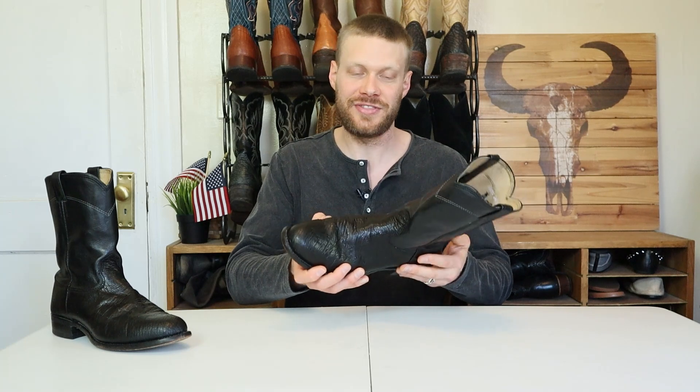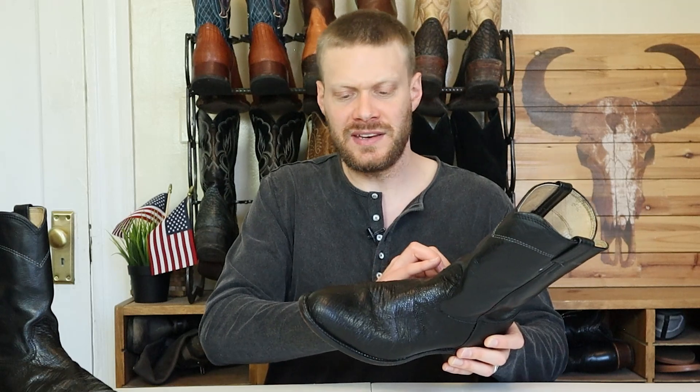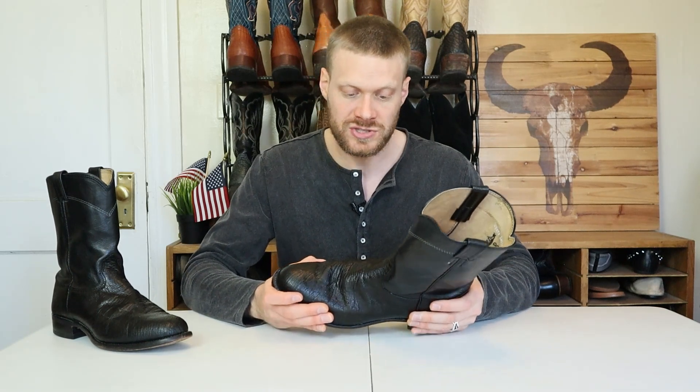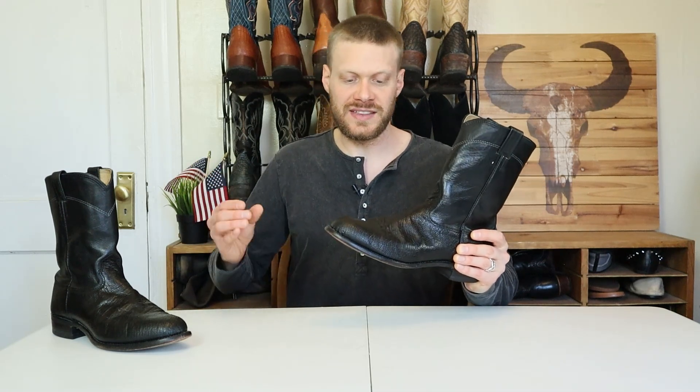I really like these Larry Mahan smooth ostrich ropers, especially for the price I got them for at $30. The only thing I don't like about this model is the non-removable cloth insole — I'll probably put in a small insole on top of that because it's going to wear down really fast. Because this is a wider width, I have the room to do that, which will protect the cloth insole and fill out the space of the boot a little more. It ended up working out that this is a wider size.